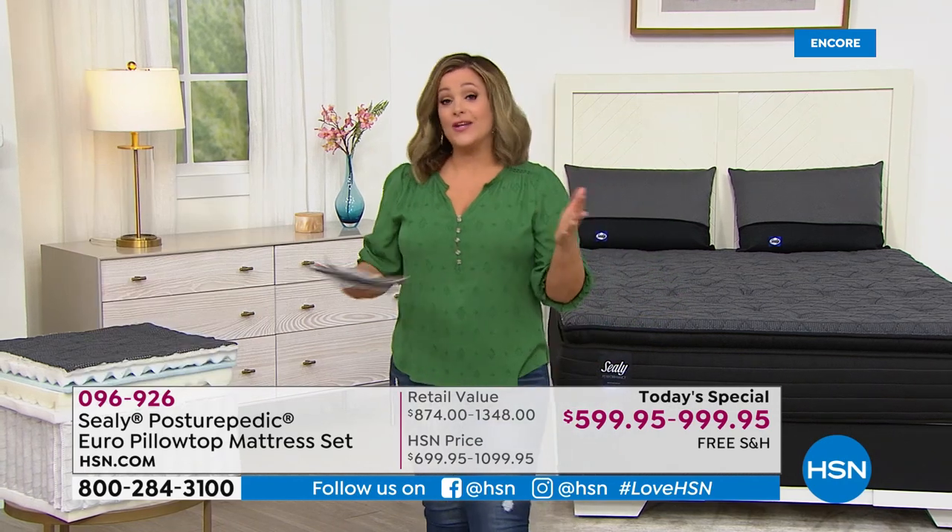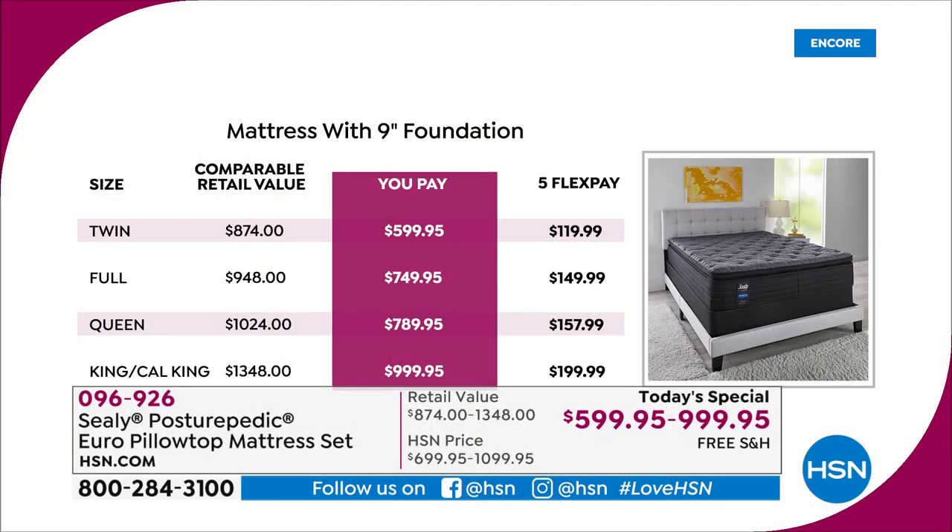Brian explains how you know you need a new mattress — you should listen to your body. If you wake up and have to stretch out your lower back, or you wake up tired, with tingling arms, a hurting shoulder, or a hurting hip, that's your body telling you this mattress needs to go. There is no fixed time limit — it'll be different for everybody. Listen to what your body tells you when you wake up.